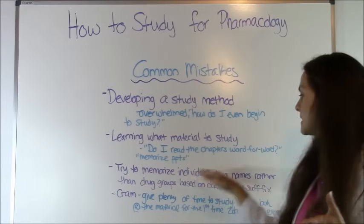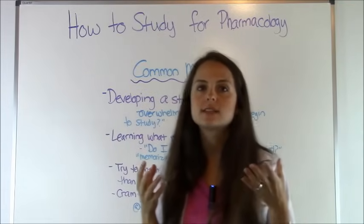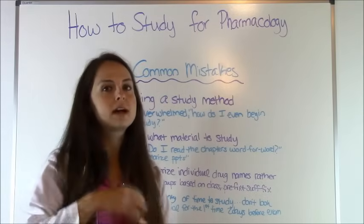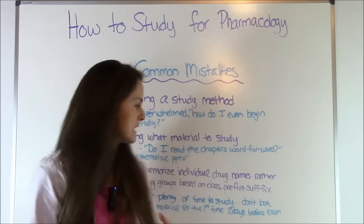Next, people try to memorize individual drug names instead of the group based on its prefix or suffix. Learning how to memorize based on prefixes, suffixes, and classes can save you a lot of time and help you understand this material.